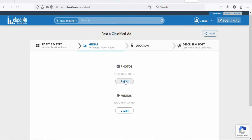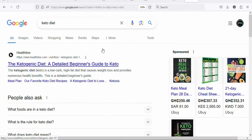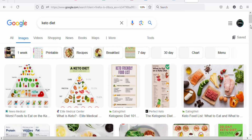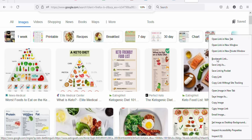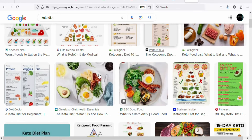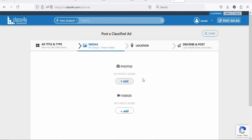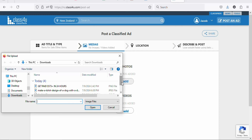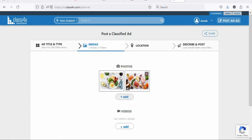Once you click on it you're going to see a page where you can add photos and add videos. If you have a video or photo of the product, you can add it. Search for keto diet images, click on images, then download the images so that you can use them on your ad. Right-click on any image you want, click save image, and then click save. Download another image the same way. Once you have the images, click add to upload them — select the images that you downloaded, select the first one, select the second one, then click open. The two images have been uploaded.